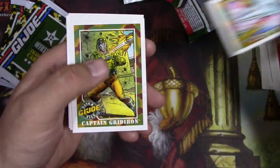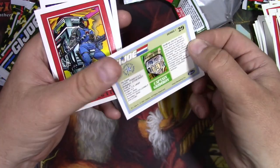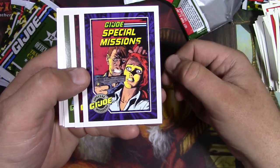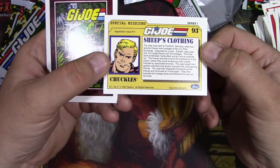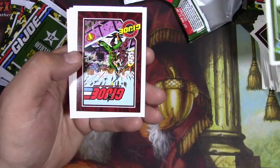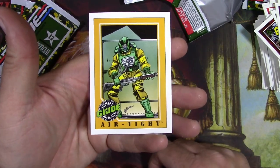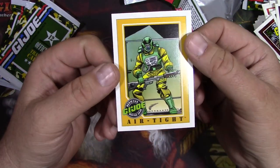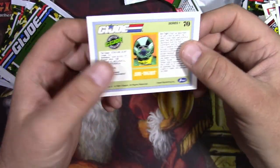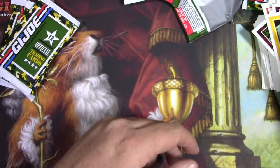Sky Striker. Captain Gridiron - he was literally like a football guy that shot rockets. Interrogator - whoa, see that? You didn't see that in the cartoon. Chuckles. Stealer. Knockdown and Airtight - this is actually one of my favorite guys, one of the first guys I ever had as a kid. I like the yellow and green suit. He's got like a vacuum cleaner on his back - he sucks up like toxic fumes. That's his deal. And he's a practical joker - I remember that from way back.